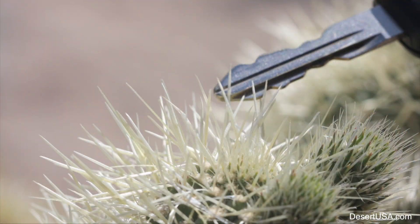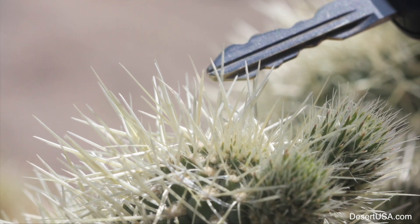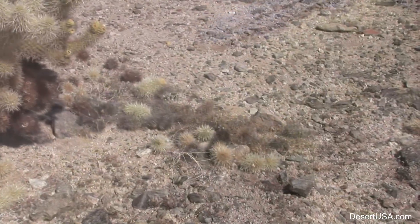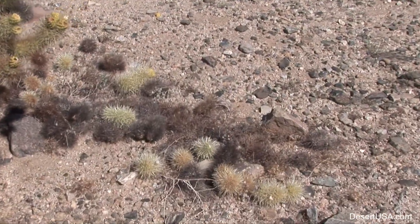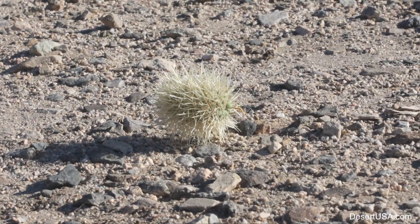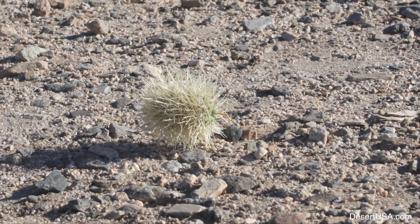However, these bristles are hardened spines, each tipped with a microscopic barb. These barbs earn it its second nickname, the jumping cholla, because the entire joint can detach and embed in almost anything with the slightest touch.